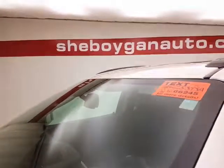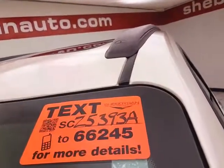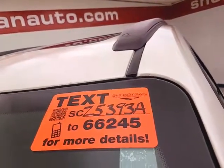For more, please go to SheboyganAuto.com or text SCZ5393A to 66245.